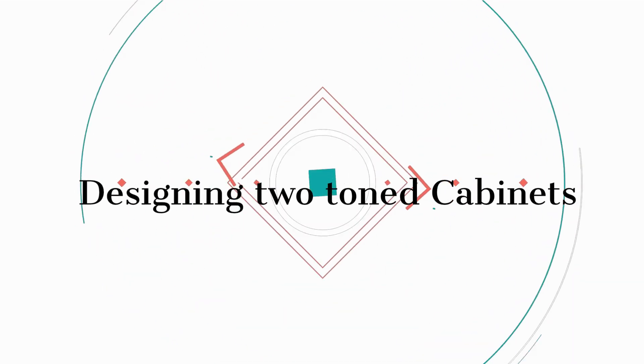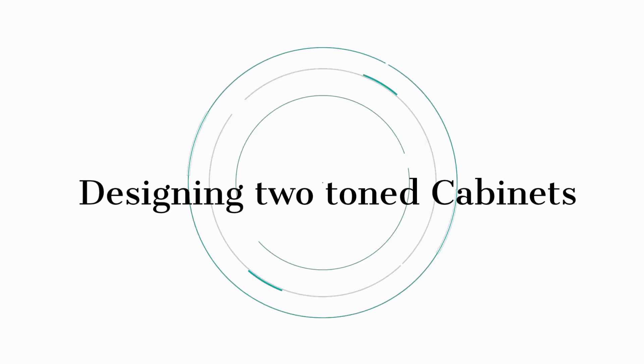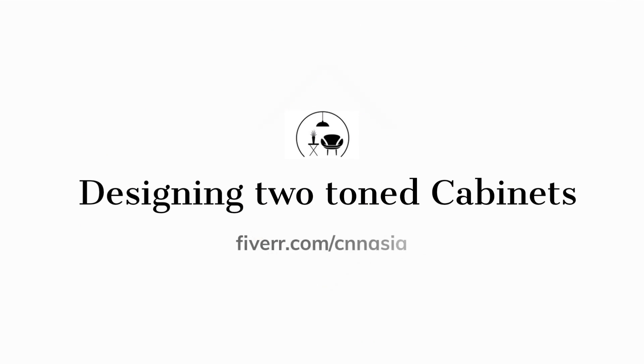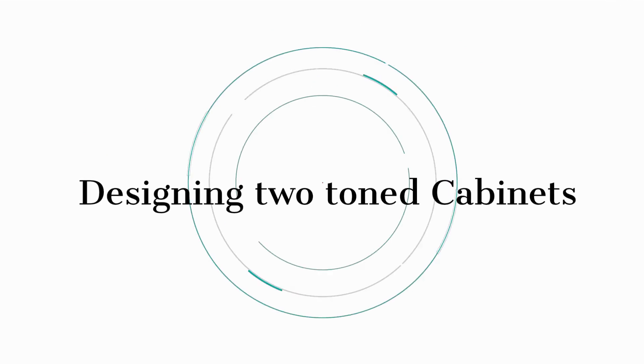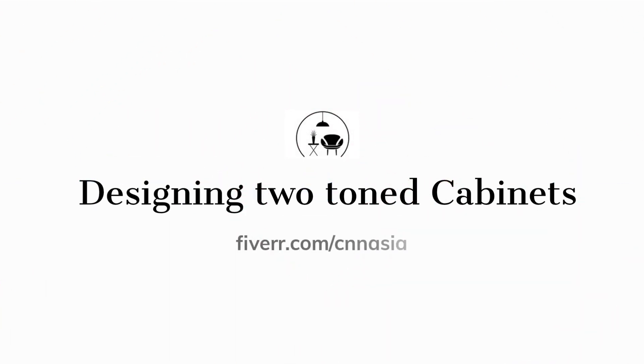Hello and welcome to this video about two-tone kitchen cabinets. Kitchen cabinets are a key design element in any kitchen, and two-tone cabinets are becoming a popular trend in kitchen design. In this video, we'll explore the benefits of two-tone kitchen cabinets, how to choose the right colors, and how to incorporate this trend into your own kitchen.